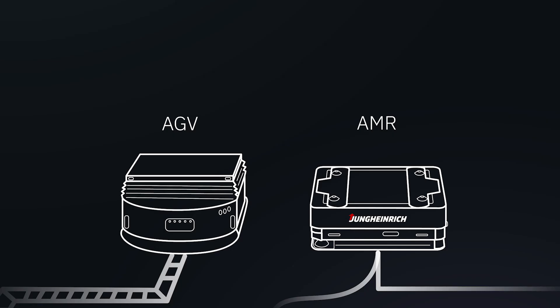In contrast to that, AGV systems are more static, because they require more infrastructure, for example, magnetic stripes or reflectors.